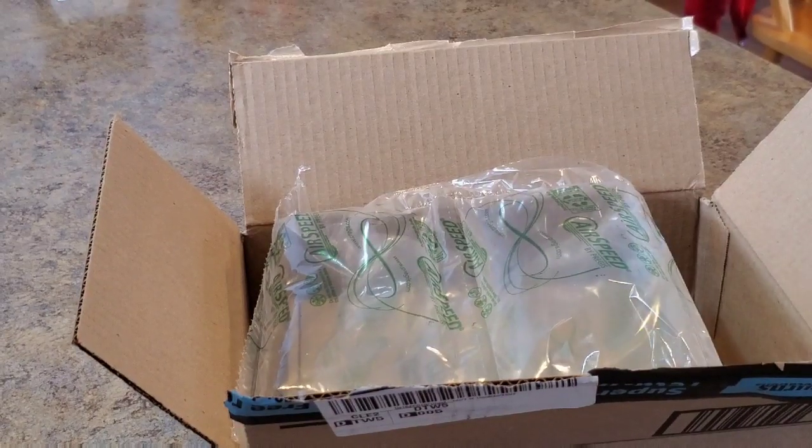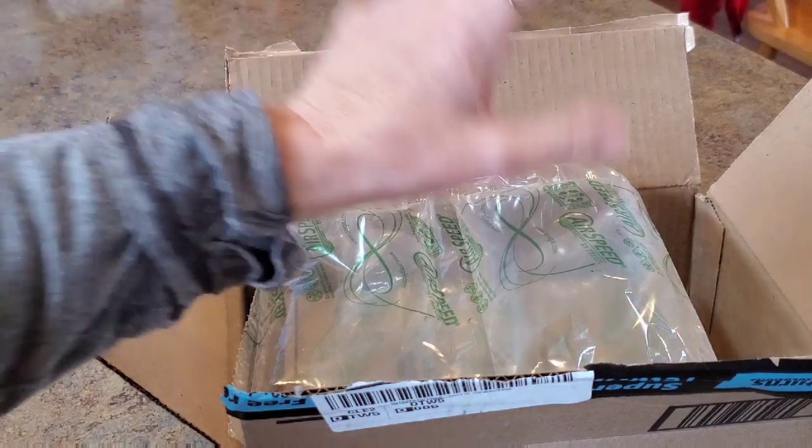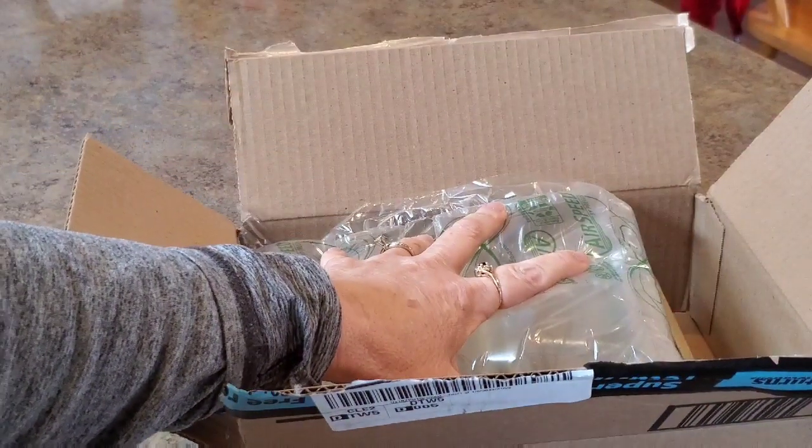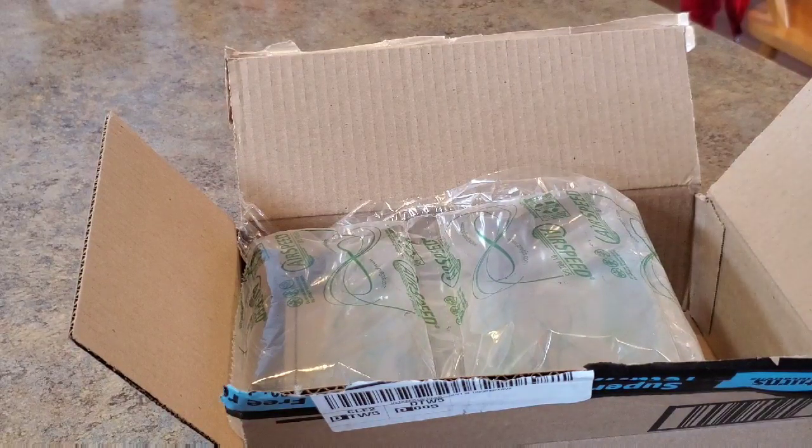Hey everybody, it's Mindy, and I have a quick little video here. This is a little different, a little unusual, but I ordered this for a special reason, and I thought I'd show it to you because there might be some people out there that would be interested in this. It's not for me — it's for my mom.